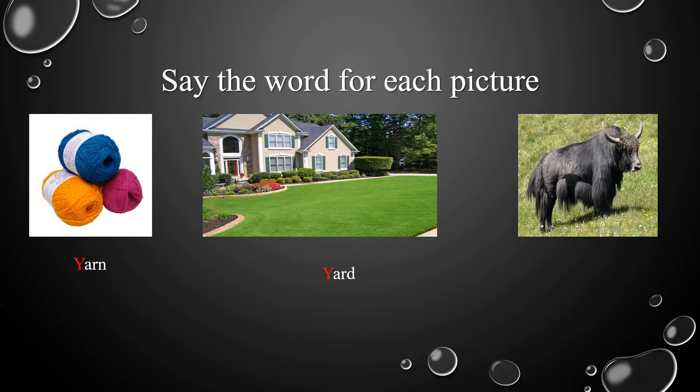Now, let's take a look at the last picture. It's an animal that eats grass and flowers. What's this animal? Very good! It's a yak.